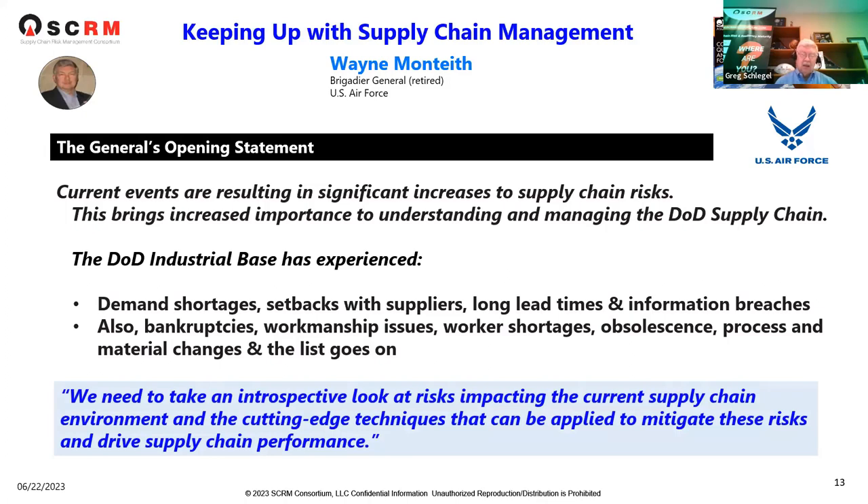His closing comment was: we need to take an introspective look at risks impacting the current supply chain environment and the cutting-edge techniques that can be applied to mitigate these risks and drive supply chain performance. This is what we constantly advocate — it's not only good to improve your supply chain performance, but you also have to begin to mitigate those risks.